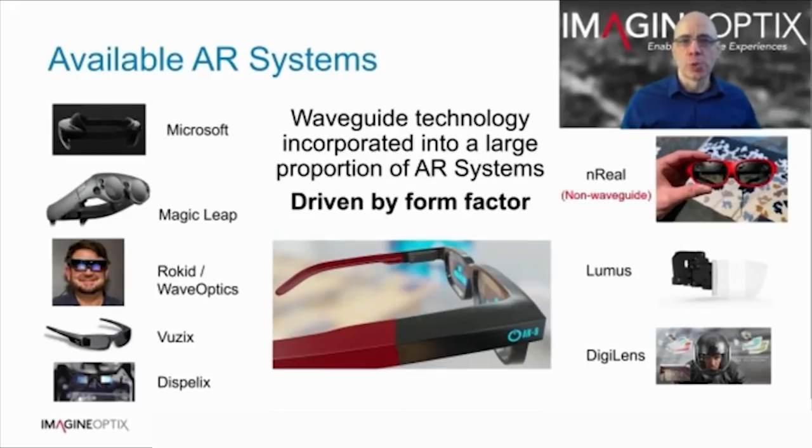Waveguide displays are incorporated into a large proportion of AR systems, and for good reason. The AR industry is driving towards spectacle-like form factor, which is really difficult to achieve with conventional optics. This is a sample of some of the available AR systems. All except one system are waveguide systems. All the systems on the left are examples of surface relief grating based waveguides, all utilising nano-imprint lithography fabrication processes. The three on the right are not surface relief grating based. A birdbath eyepiece has a trade-off between field of view, exit pupil, and eye relief — if those parameters grow, the volume grows significantly. In waveguide systems, volume increases with field of view, but the impact to volume is relatively small.